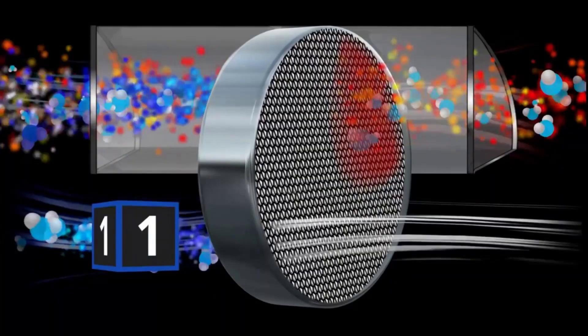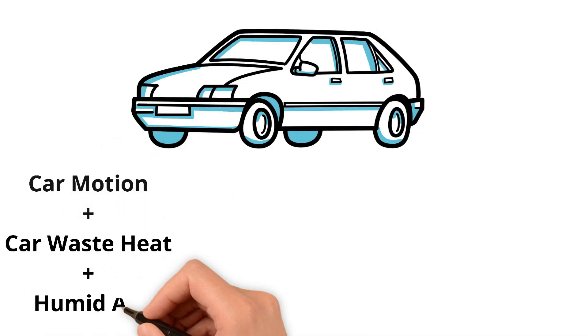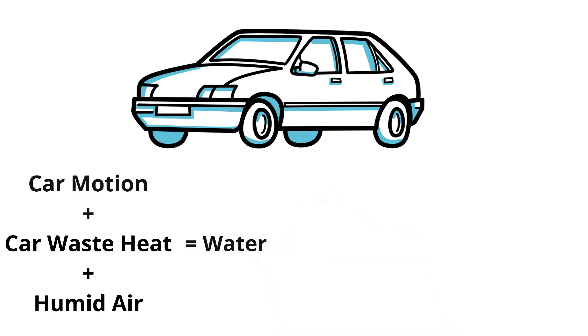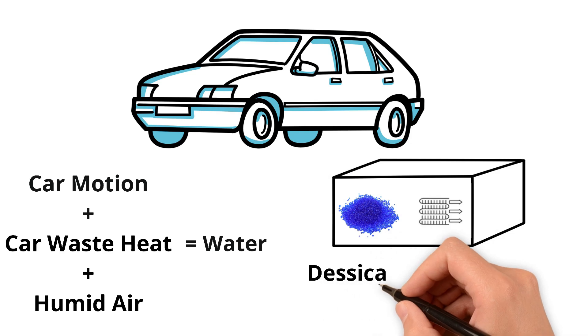The AWH concept proposed herein is synergetic — that is, it works with the car and not against it. In essence, the system helps to cool the vehicle while simultaneously generating water. Here is the concept in detail.